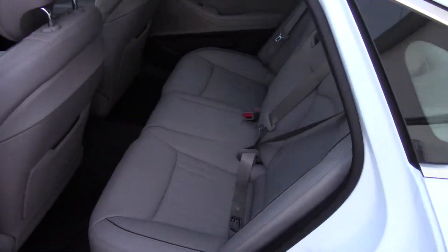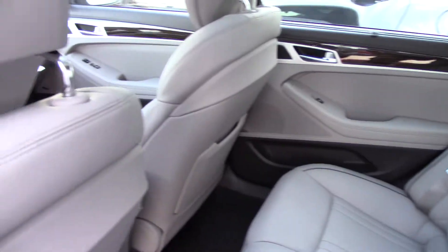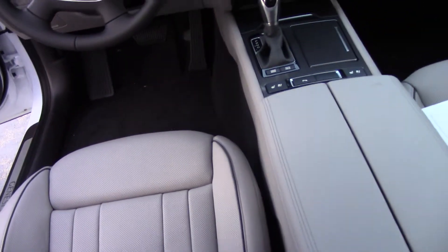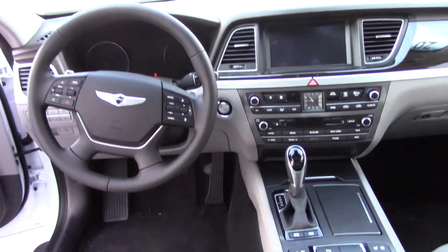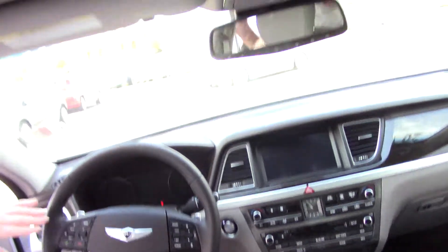When you come through the back, there's ample room for three passengers. This has got premium leather in it, power driver and power passenger seat. Heated and cooled front seats. This particular package has the panoramic sunroof. You've got your volume controls here for the stereo.